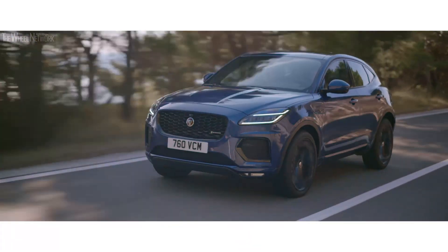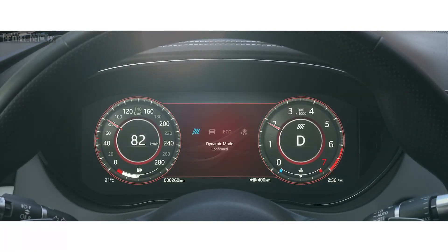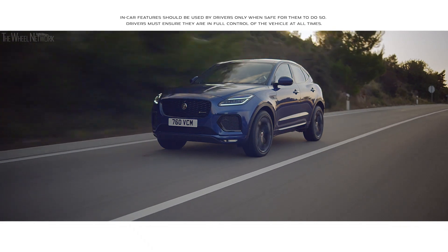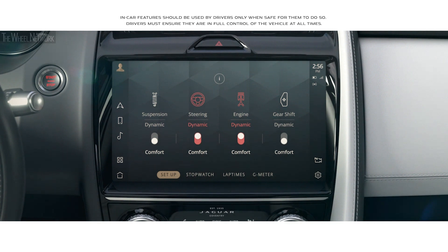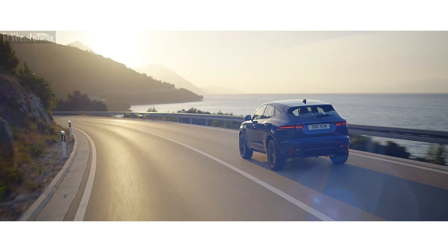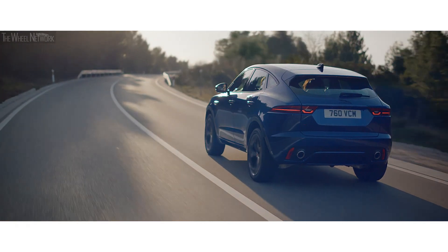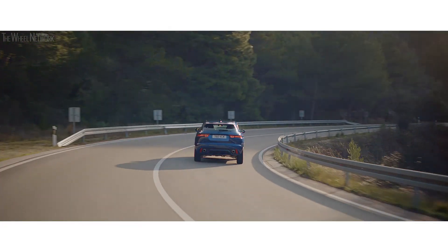The E-PACE is equipped with multiple driving modes, such as dynamic mode, which delivers a sharper, more responsive drive. Configurable dynamics enables the driver to customize the vehicle's driving characteristics by adjusting throttle mapping, steering, suspension and gear changes, personalizing your specific driving style. Jaguar's adaptive dynamics system continuously adjusts the stiffness of the suspension depending on the road conditions, ensuring a smooth and enjoyable ride.